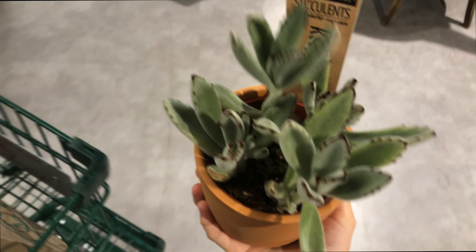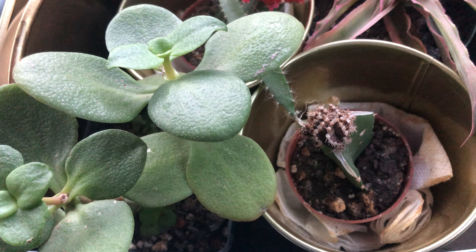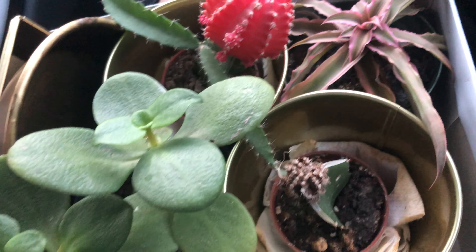While at Whole Foods I found this little succulent. It's all fuzzy and I thought it was really cute, and it would go really well with all my other plants that my aunt just brought back.